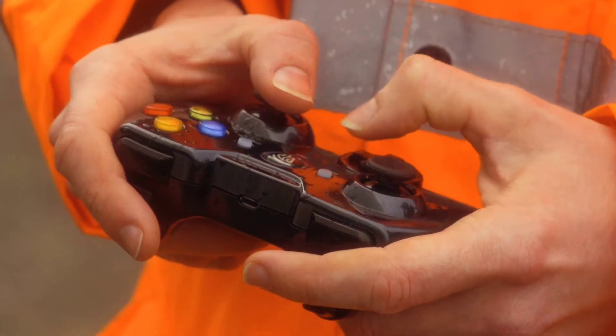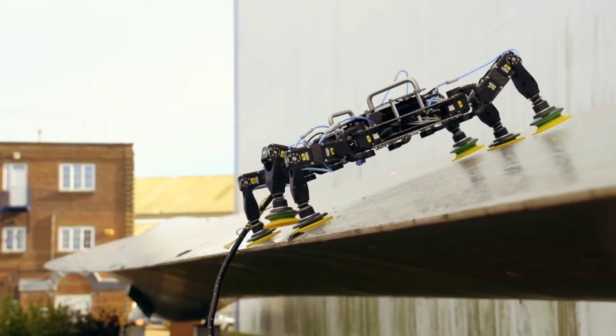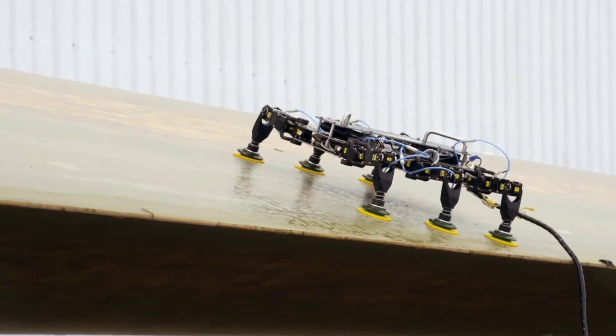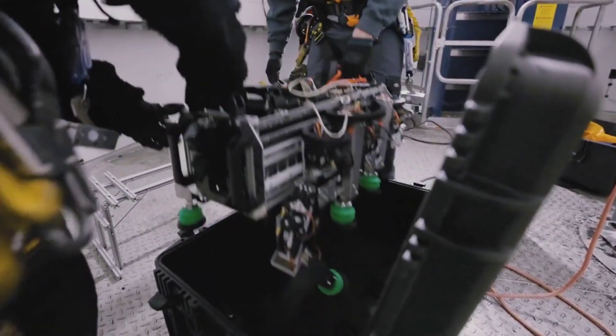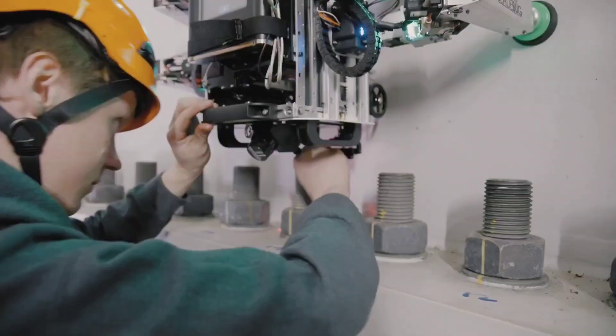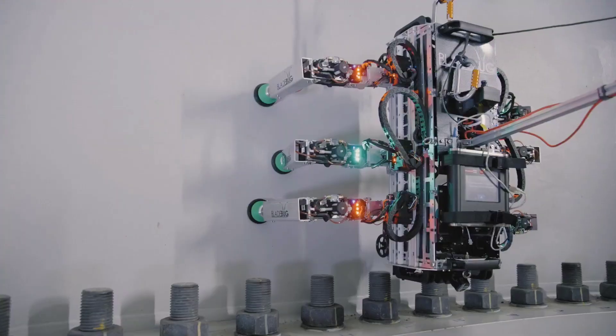Chris Cieslak, an engineer knowledgeable in wind turbine blades, created a robot to aid in their upkeep. This six-legged assistant meticulously navigates the blades, searching for cracks and abnormalities. Its first significant task involved inspecting the ORE Catapult offshore power station in Scotland.